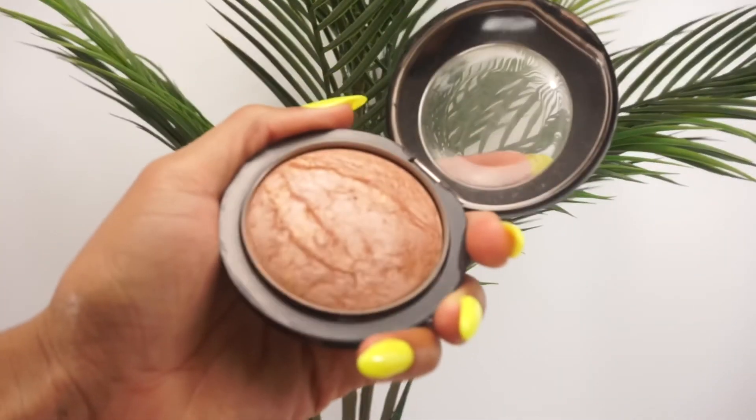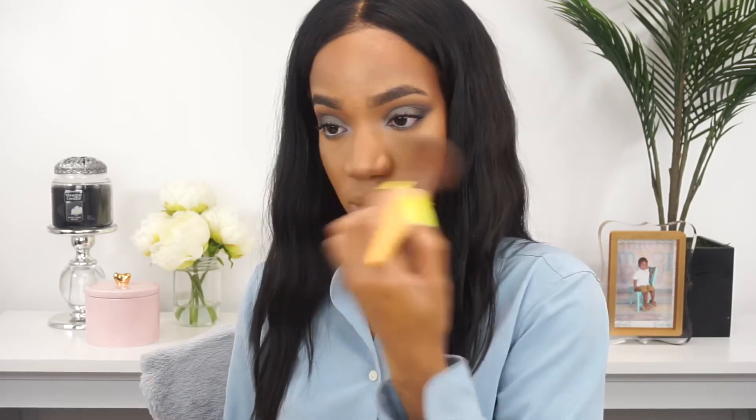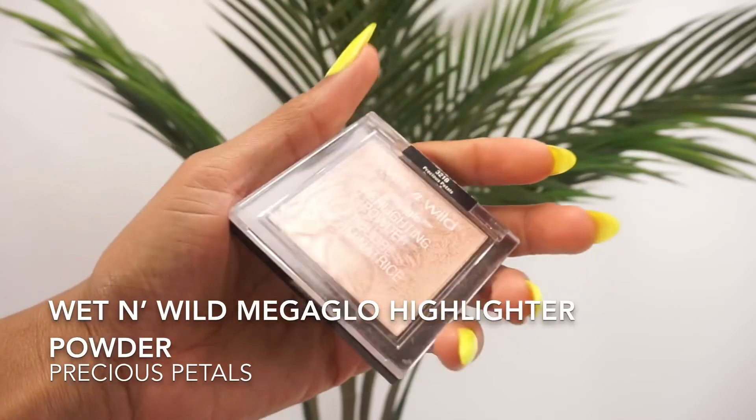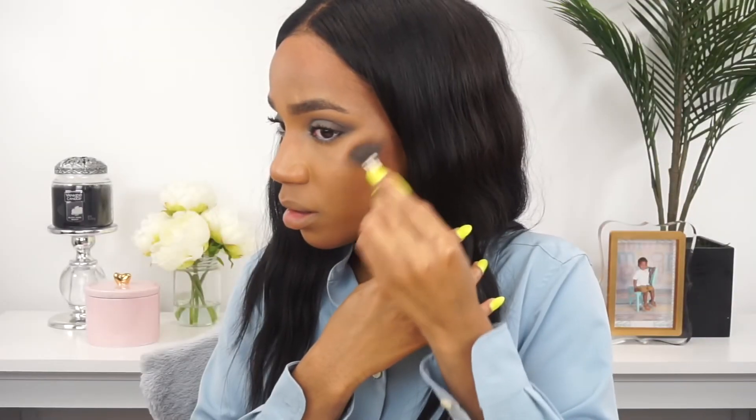Moving back to the face, I'm bronzing with the Black Radiance bronzer in Rose Gold and giving myself that healthy glow with my MAC Matte Mineralize Skin Finish in Global Glow. Then I'm spotlight highlighting with Precious Petals by Wet n Wild.